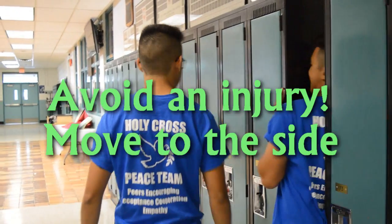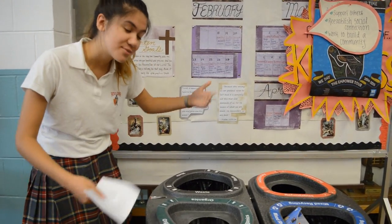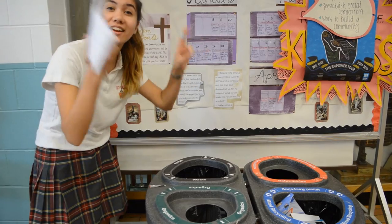Hey guys, so when you see a senior in the hallway you guys might want to move to the side so you don't get run over. Hey kids, you may have noticed these fancy trash receptacles located on all locations of the school.